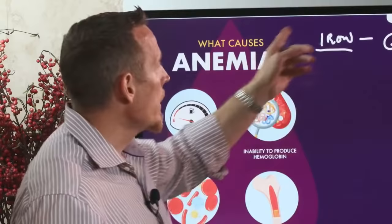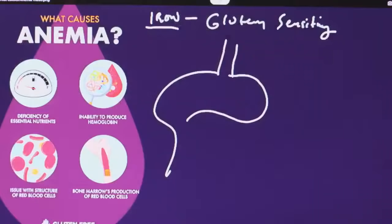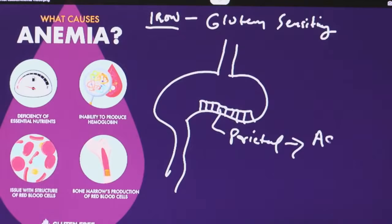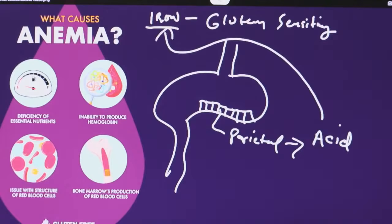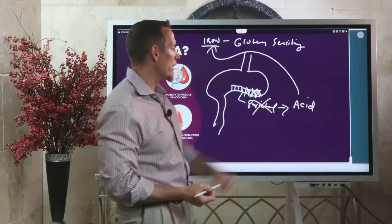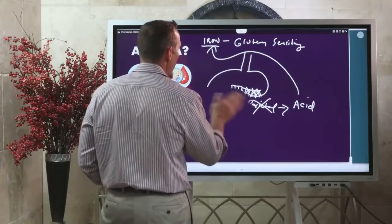Here's what gluten does: the stomach is lined by parietal cells whose job is to secrete acid. That acid helps absorb iron. With gluten sensitivity, many people develop gastritis that damages those parietal cells, reducing their ability to produce adequate stomach acid, leading to reduced acid overall and malabsorption of iron. So gluten sensitivity → gastritis → reduced stomach acid → iron malabsorption → iron deficiency anemia.